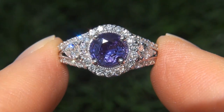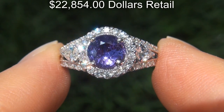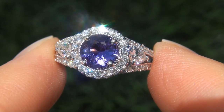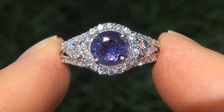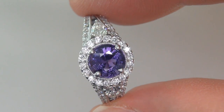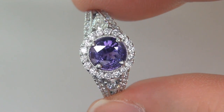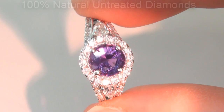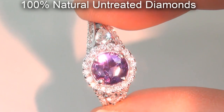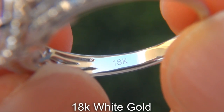Our consignor originally paid over $22,000 retail and is hopeful to recover at least $18,000. Our gemologist also checked and verified every aspect of the ring and confirmed that it is a genuine unheated color change sapphire accented with 100% natural untreated diamonds and the setting is heavy solid 18 carat white gold.